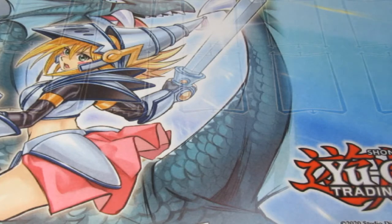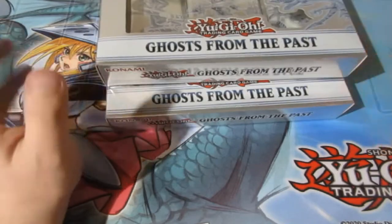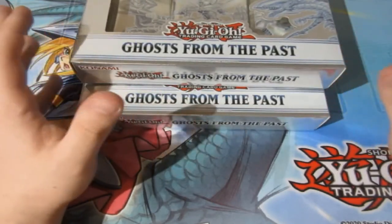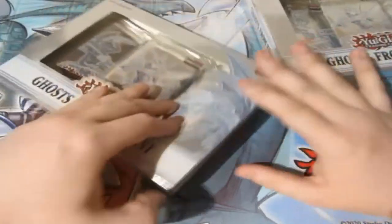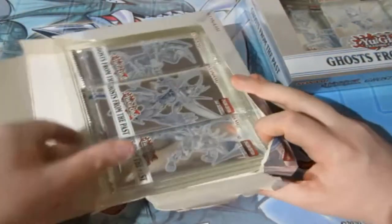We have ghosts — we opened up two boxes of Ghosts from the Past first editions. As you guys know, we are after the most viable ghost rare in the set, but any of the ghost rares will be amazing. The most expensive one is of course the Dark Magician. We've got six packs. Let's stop jibber-jabbering and crack them open.